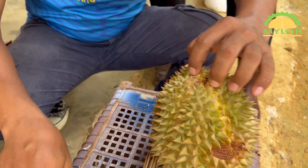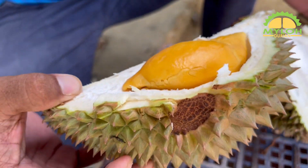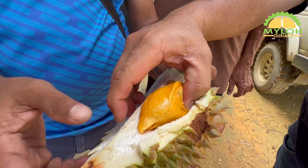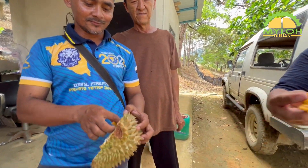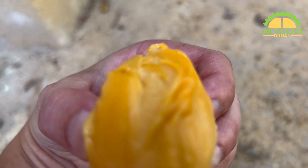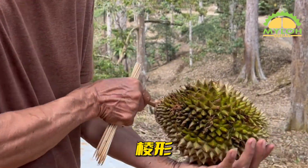这棵小棵的品种，它是没有松盘的，而大棵的是有松盘的。颜色也较高。从尾部来看大小有明显差异。品尝之后，评价为甜而红润，我给它4星。